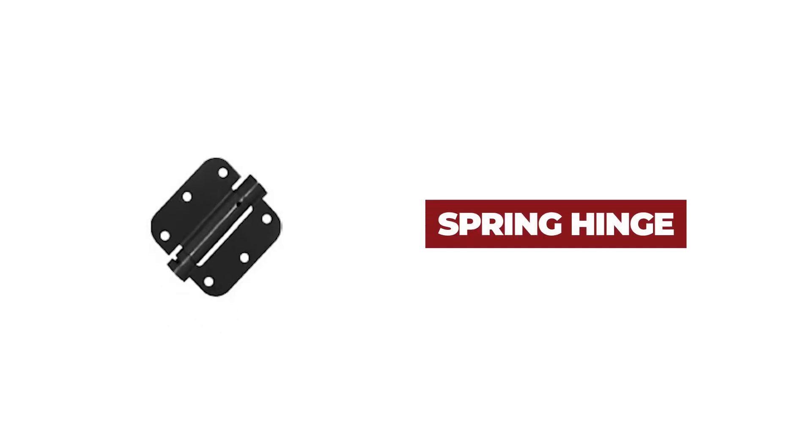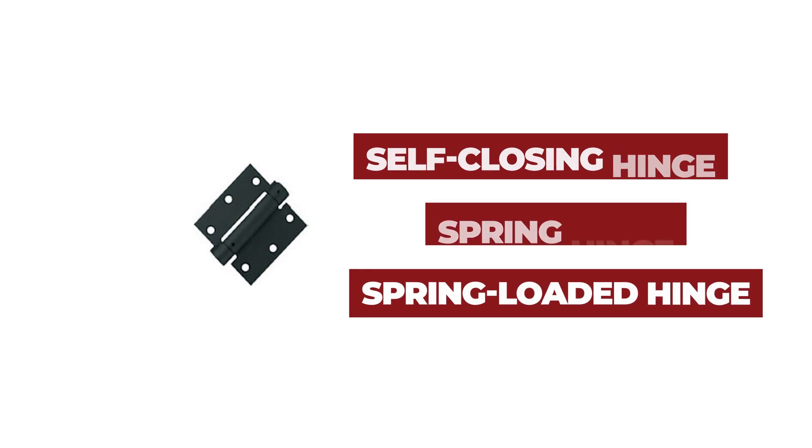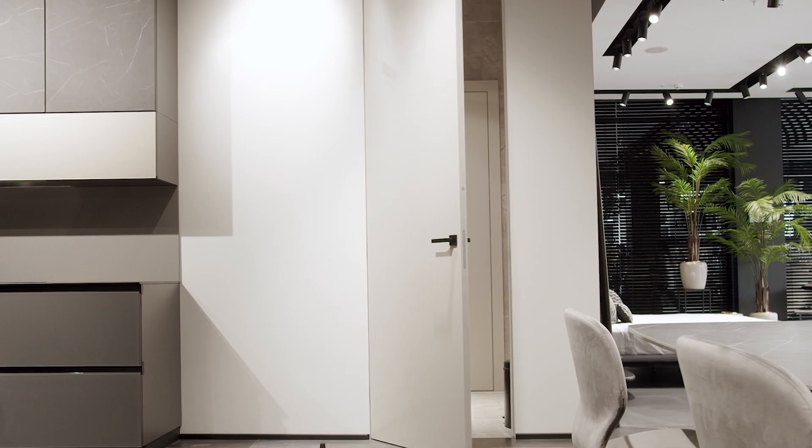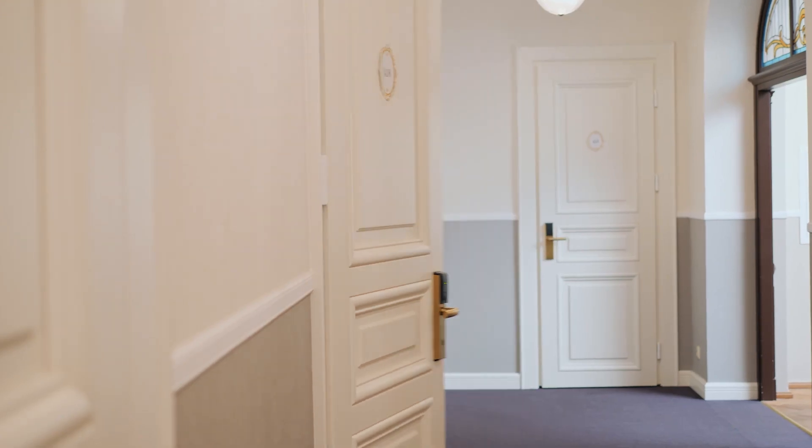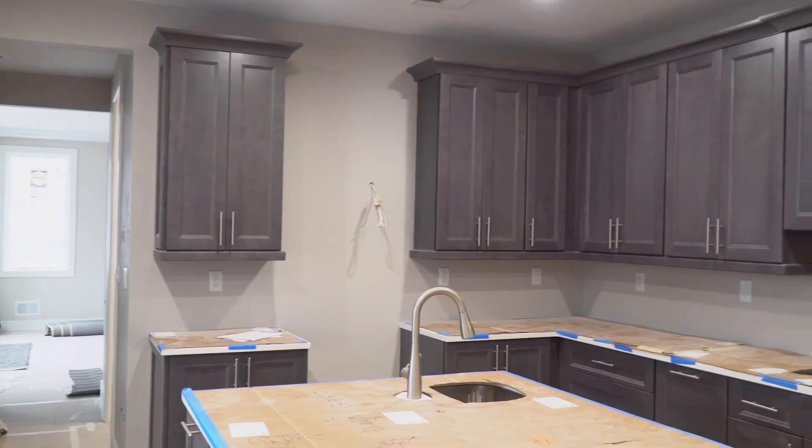A spring hinge, also known as a self-closing or spring-loaded hinge, is equipped with a built-in spring mechanism. They are designed to provide a controlled self-closing action. Common applications of this hinge include doors, gates, fences, and cabinetry.